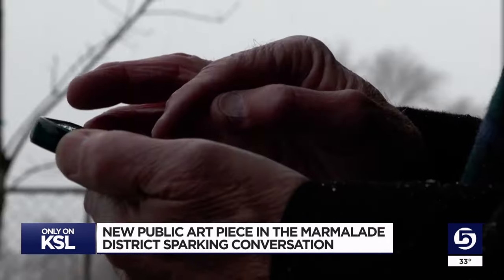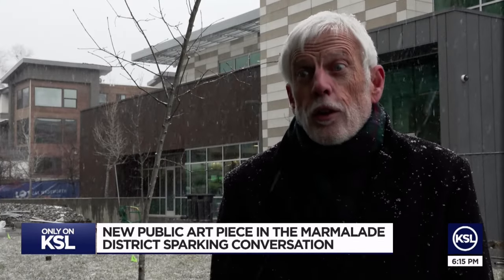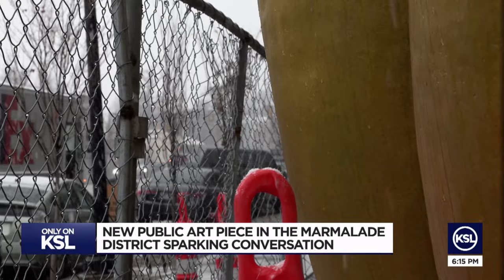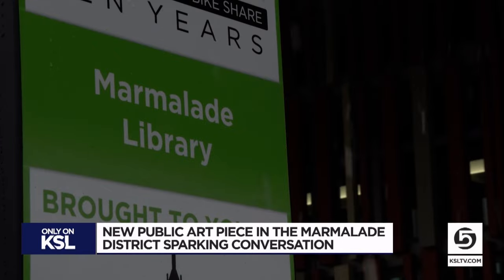Artist A. Christensen says his creation has been a long time in the making — about seven years ago, the Salt Lake City Art Council's public art program chose Christensen to create a piece that pays tribute to the area it lives in.